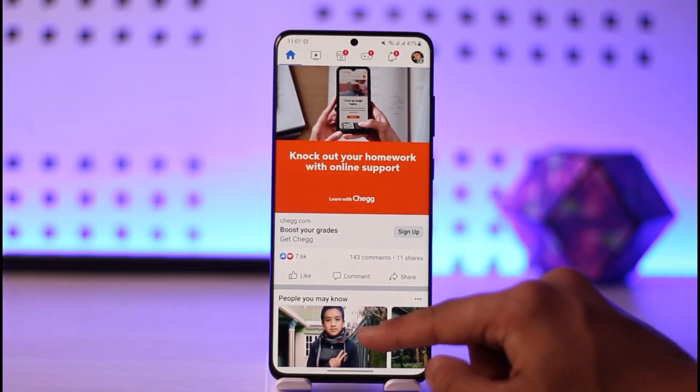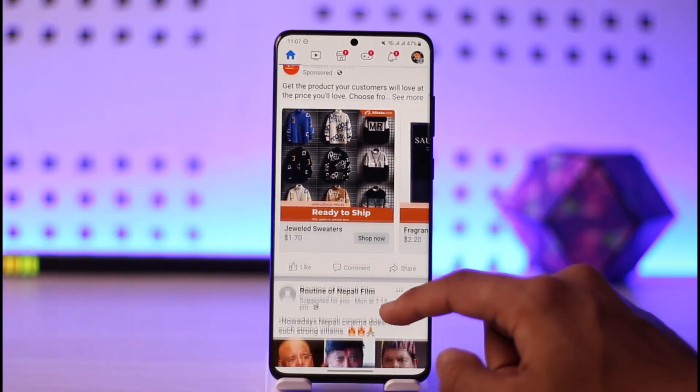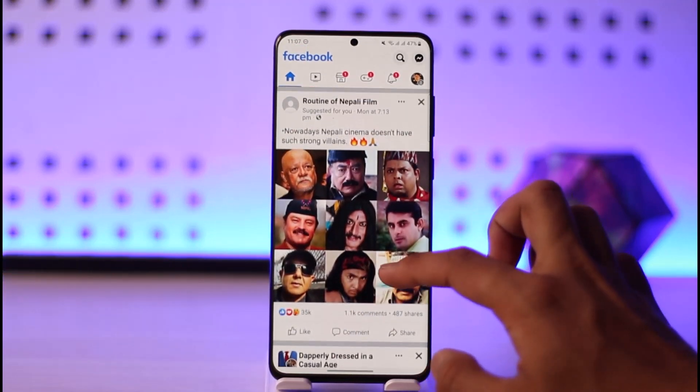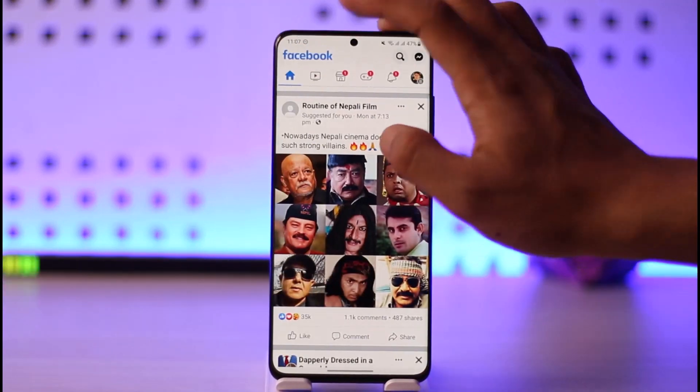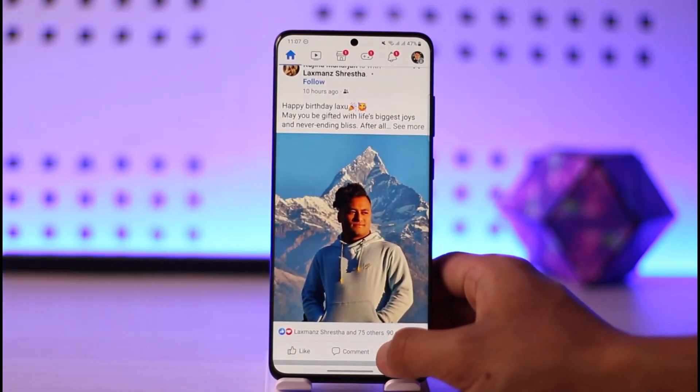The other reason could be that your Facebook app lacks activity. In order to get more recommendations on the Facebook homepage, you might want to try watching some videos on Facebook using Facebook Watch. That way, Facebook is going to give you more active suggestions and recommendations.